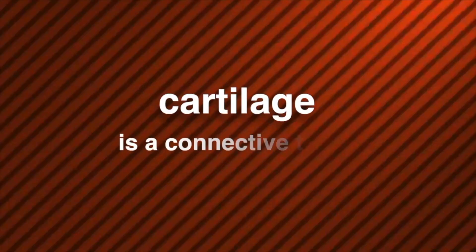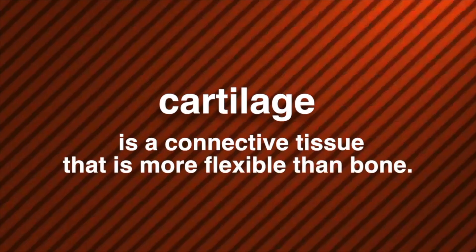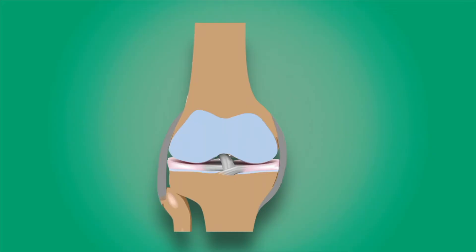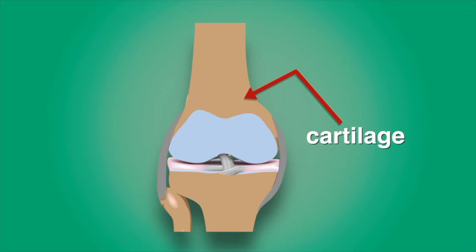Did you ever notice that you can bend the tip of your ear and move your nose from side to side? The flexible material beneath your skin in these areas is called cartilage. Cartilage is a connective tissue that is more flexible than bone. Most of the bones in your skeleton begin as cartilage, but as you grow, the cartilage is replaced with bone. Some cartilage, however, never changes to bone. The cartilage in your knee, for example, acts like a cushion that keeps your femur bone from rubbing against the bones in your lower leg.